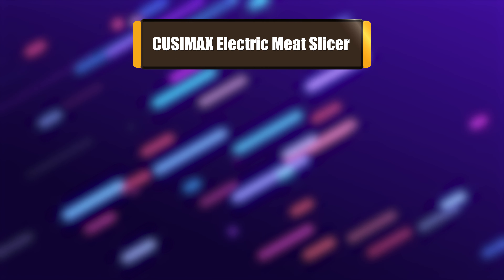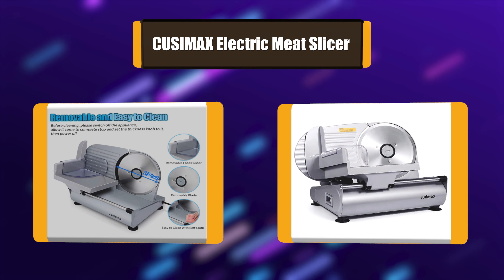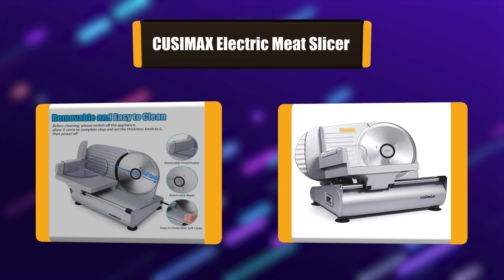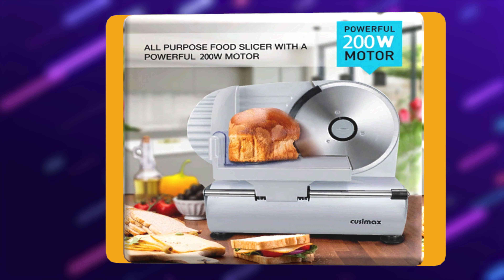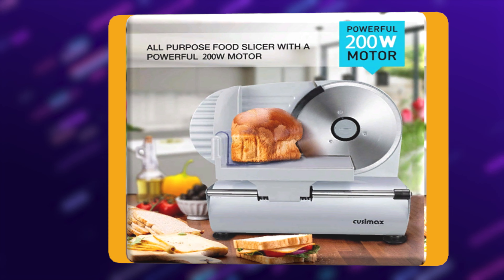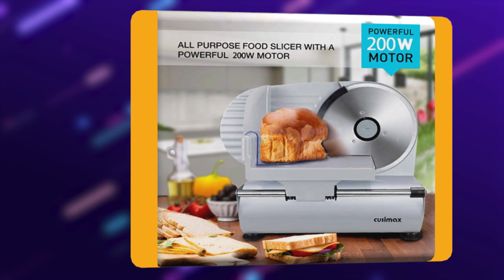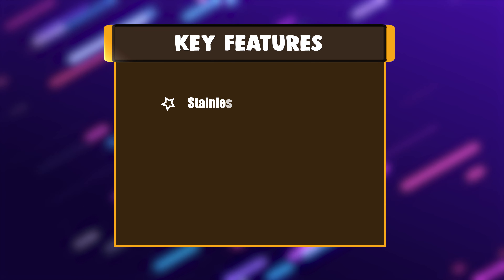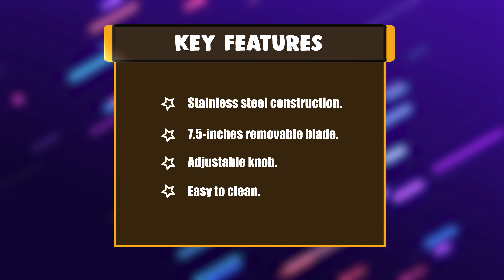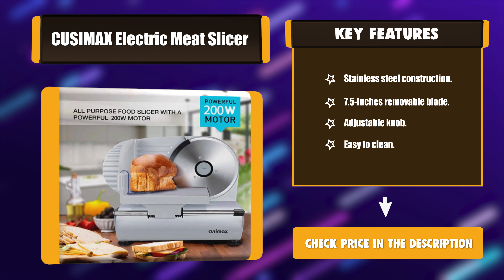Number 4: Cusamax Electric Meat Slicer. This electric meat slicer can slice turkey, hams, chicken, cheese, sausage, as well as vegetables and fruit. The hidden track design and removable blade make it easy to clean. It helps manage your kitchen work more easily and efficiently. Key features: stainless steel construction, 7.5 inch removable blade, adjustable knob, easy to clean.